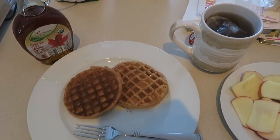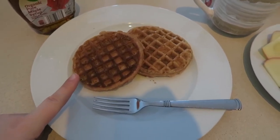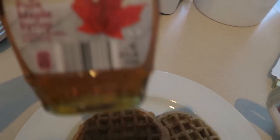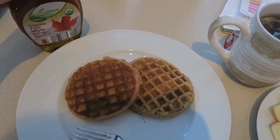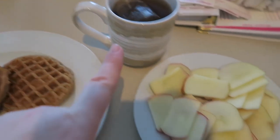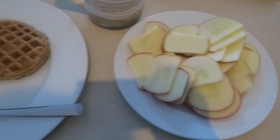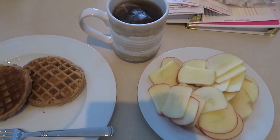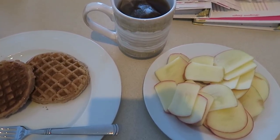Welcome to day two of the No Spend. Here is my breakfast — some wheat waffles I found in my freezer yesterday. I'm trying out this organic maple syrup from Simply Nature for the first time; I've had it in my pantry for quite a while but never used it. I also have my tea and two smaller apples that I sliced up. All that stuff in the background is for my upcoming sale on Instagram this weekend.